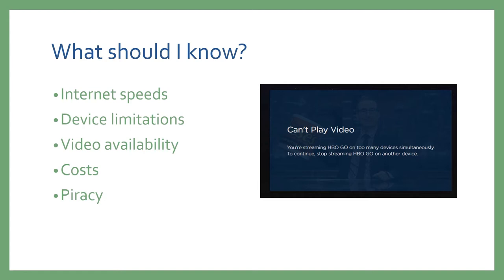Videos are not available universally — this means both that not all services have the same content, but also that different countries have different services available. For example, one service may have a movie available in the United States, but if you were trying to access the same service in Canada, that movie or show would not be available. Also, videos are not available permanently. Each title is licensed to the streaming service, and those agreements often expire, especially as companies are purchased, merged, or decide to create their own streaming platform.